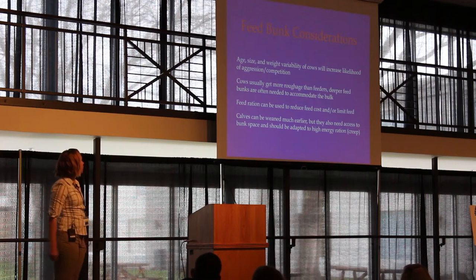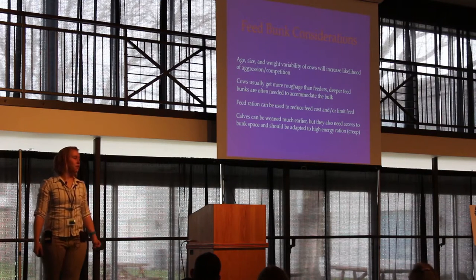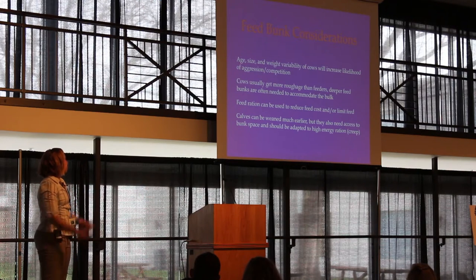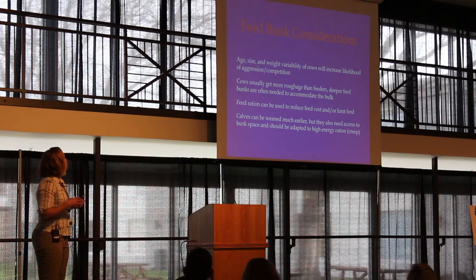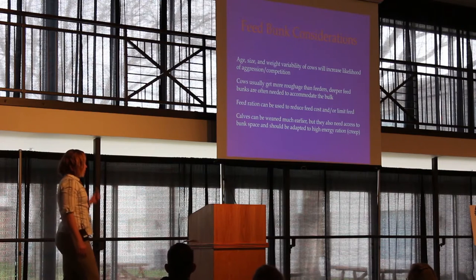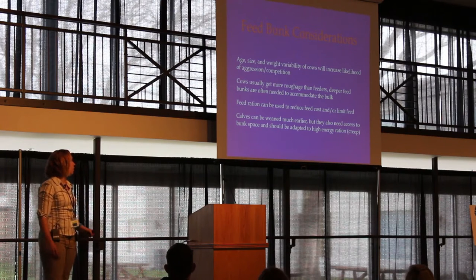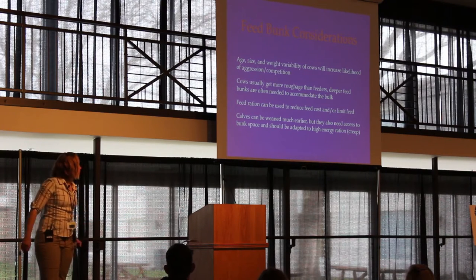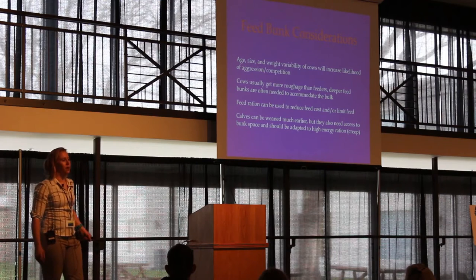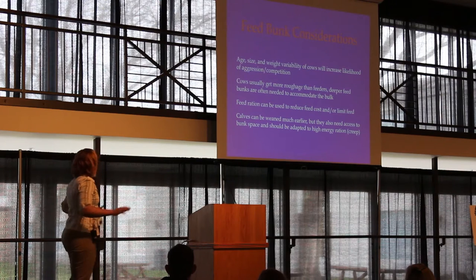Age, size, weight, and variability of cows will increase the likelihood of aggression and competition — bigger animals always bully smaller ones. Make sure there's enough space at that feed bunk. Cows get more roughage than feeders and need deeper beef feed bunks. A typical feeder diet might be about 0.5% of body weight in roughage, but a cow should be at 1.5 to 2% of its body weight in roughage to keep lactation processes going.